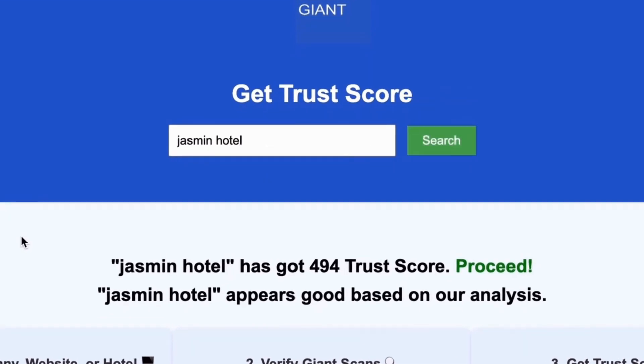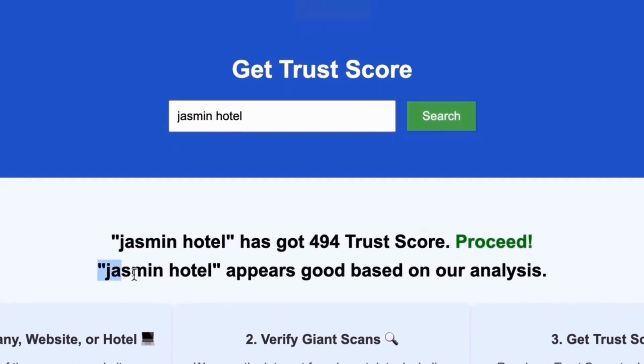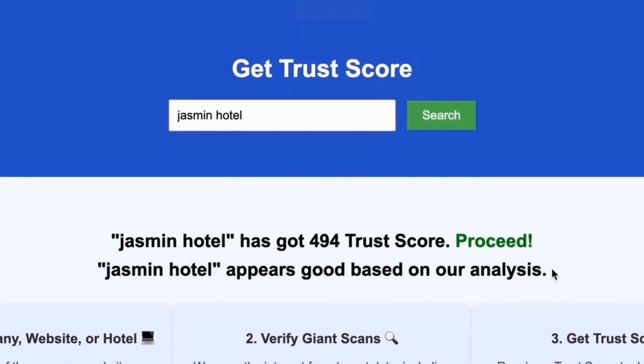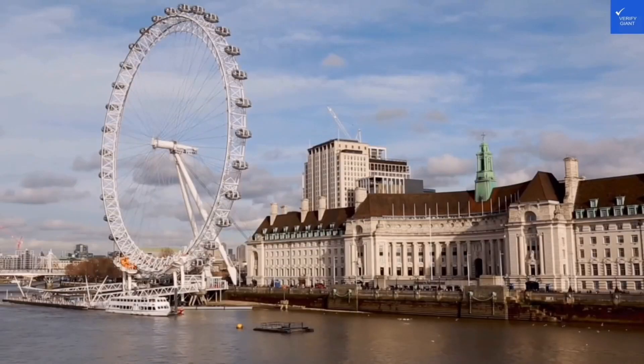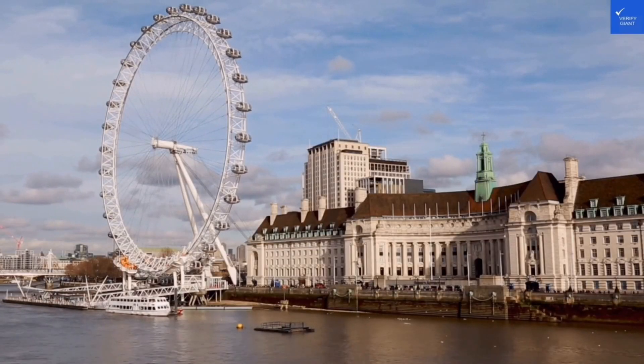Best of all, this service is completely free. With VerifyGiant, you'll quickly discover whether a hotel, business, or website is trustworthy, questionable, or potentially a scam. Join the thousands of satisfied users we help every day in avoiding scams and making informed decisions.